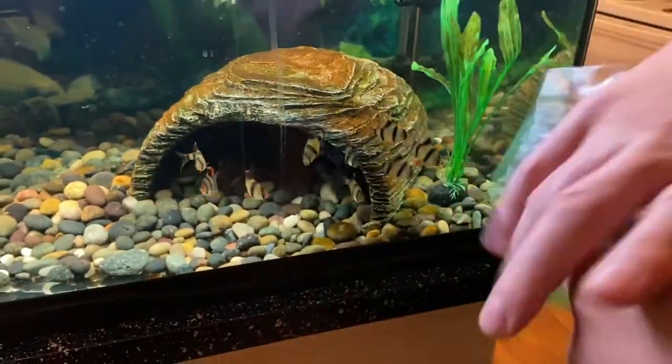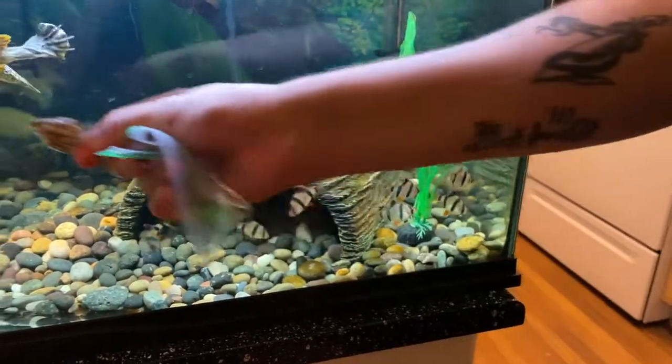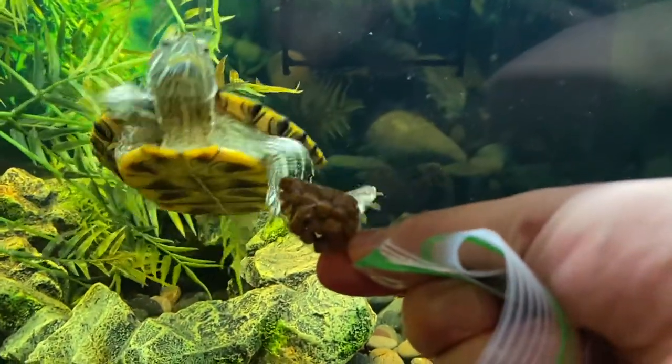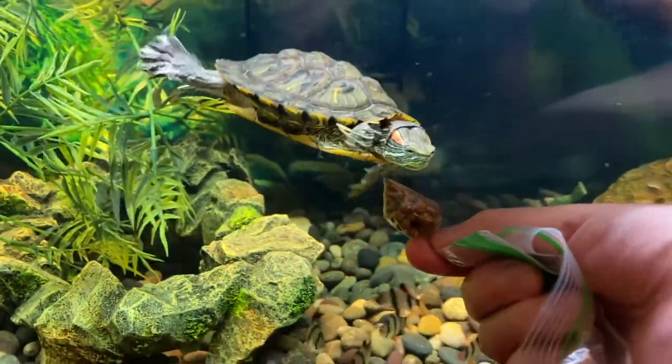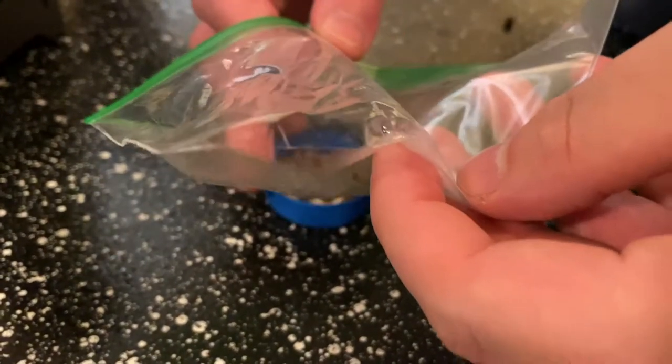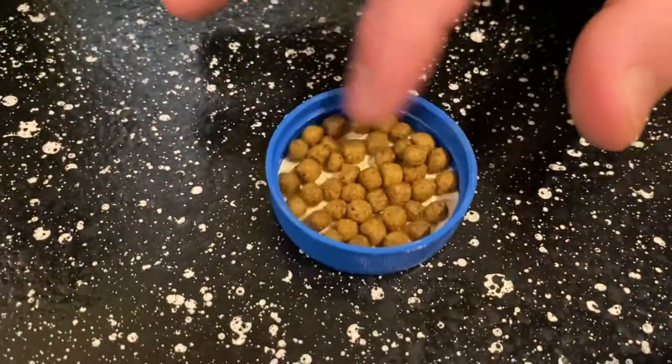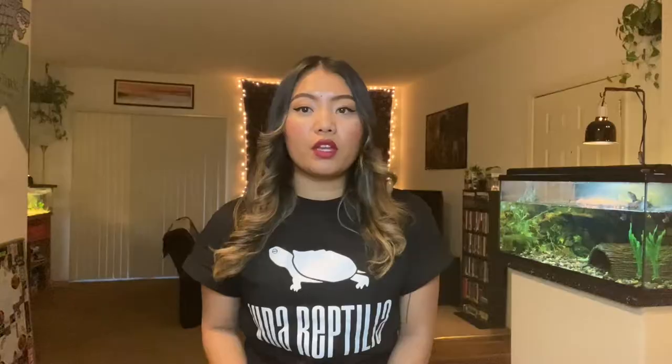What we did to determine this was use a small snack-size Ziploc bag and put a decent amount of pellets to start, then condense the pellets to the corner of the bag and compare it to Tony's head size. Then we pour the pellets into a separate container to better count them, and we feed Tony this amount every other day since he is a young adult turtle.